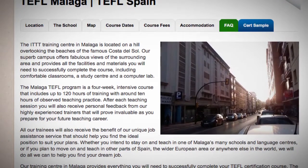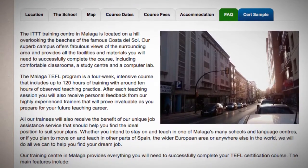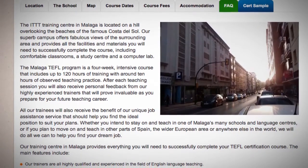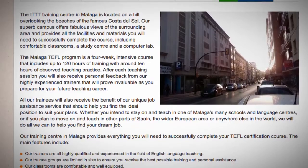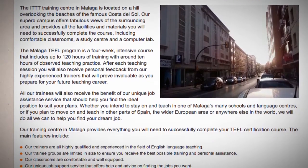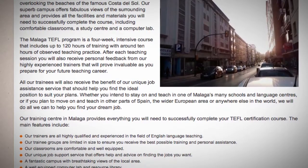All our trainees will also receive the benefit of our unique job assistance service that should help you find the ideal position to suit your plans. Whether you intend to stay on and teach in one of Malaga's many schools and language centers, or if you plan to move on and teach in other parts of Spain, the wider European area or anywhere else in the world, we will do all we can to help you find your dream job. Our training center in Malaga provides everything you will need to successfully complete your TEFL certification course.